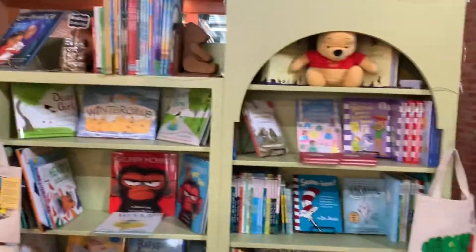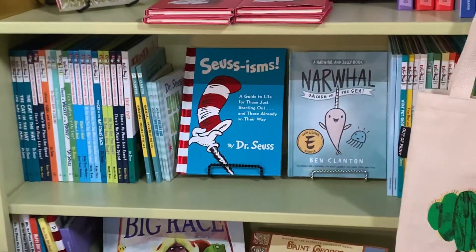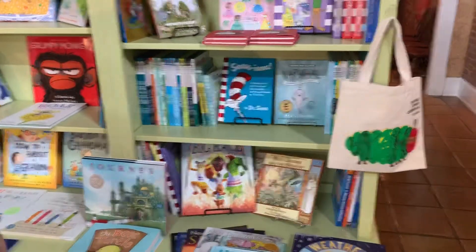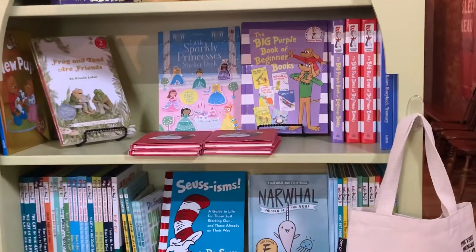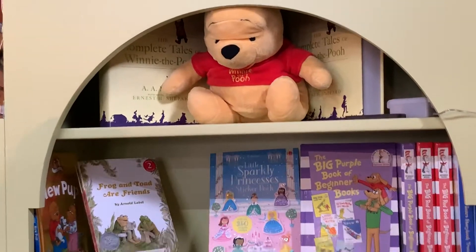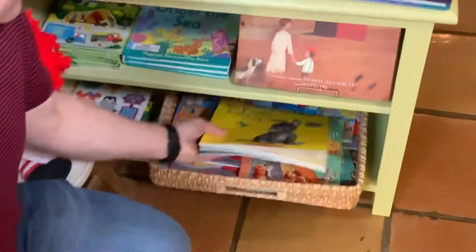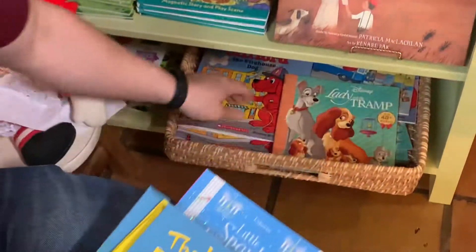And over here we have our different Dr. Seuss books and books produced by the Dr. Seuss Company — your Cat in the Hat, your Green Eggs and Ham. We also have some early reader books up here like Frog and Toad are Friends, your classic Winnie the Pooh. And we also have down here some smaller Scholastic reading books — things like Dinky Donkey, Wonky Donkey, your Clifford, and things like that.